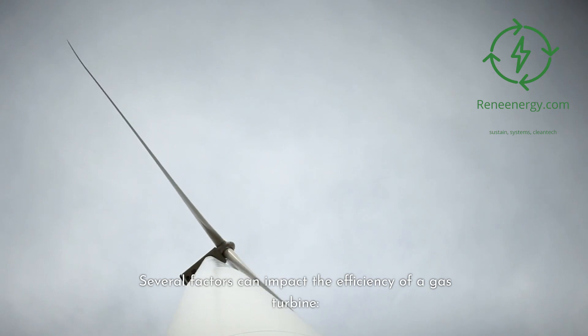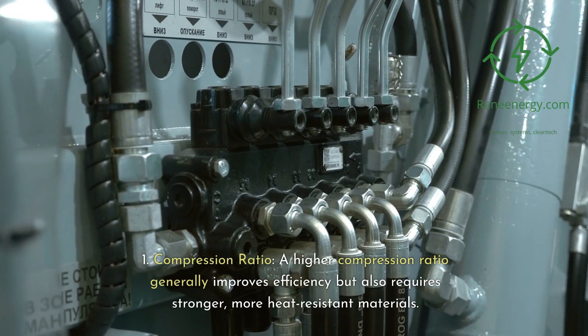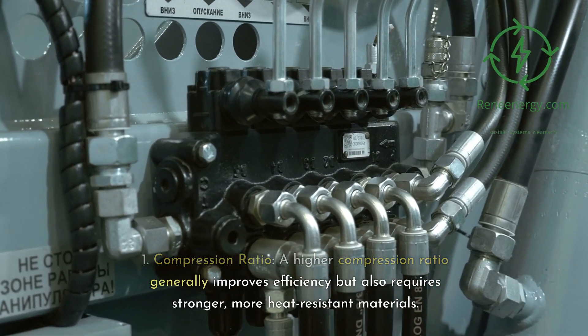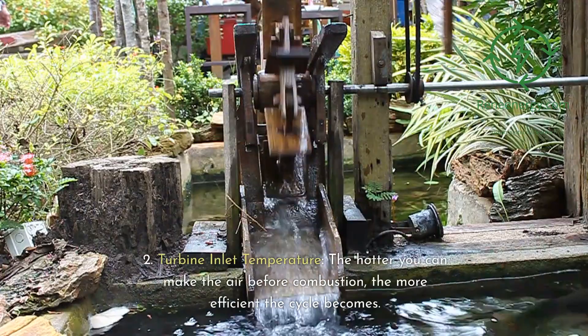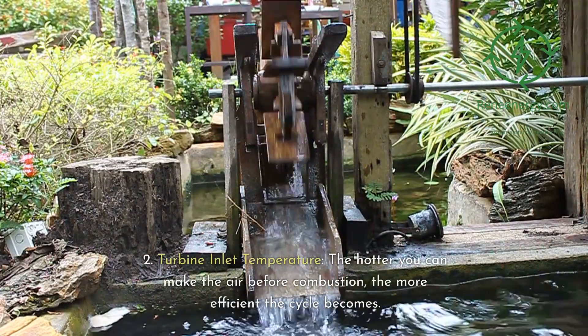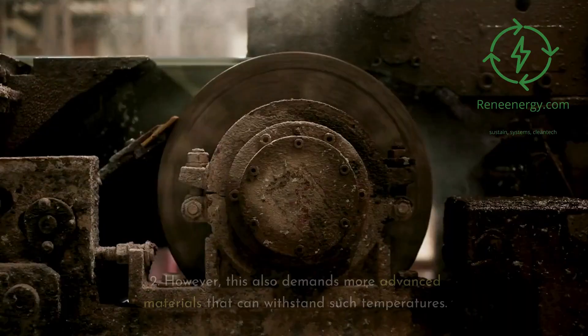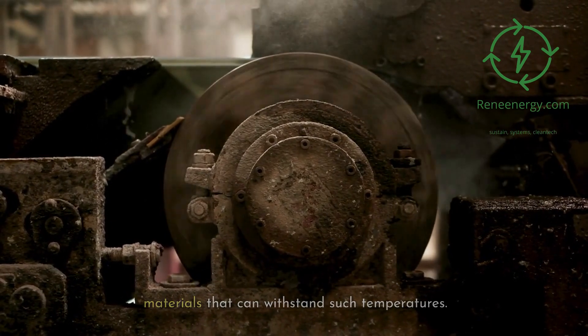Several factors can impact the efficiency of a gas turbine. 1. Compression ratio — a higher compression ratio generally improves efficiency but also requires stronger, more heat-resistant materials. 2. Turbine inlet temperature — the hotter you can make the air before combustion, the more efficient the cycle becomes. However, this also demands more advanced materials that can withstand such temperatures.